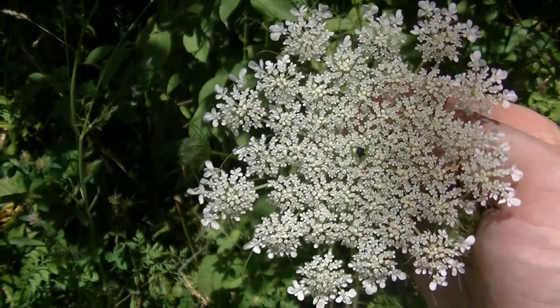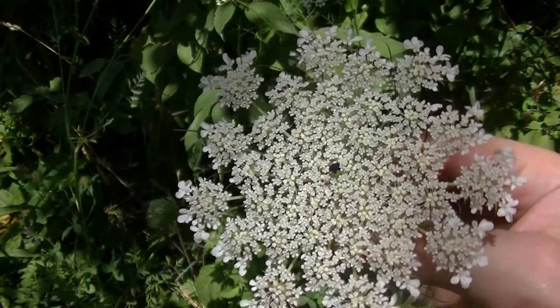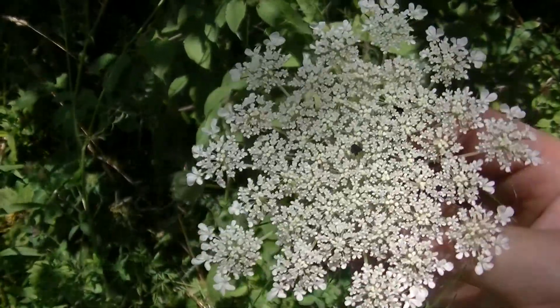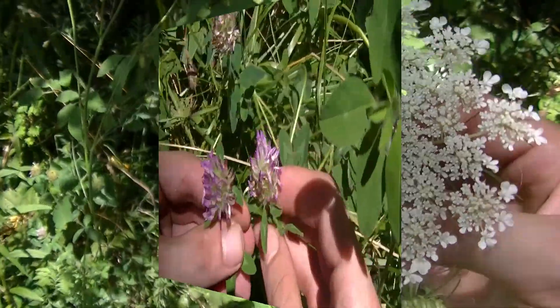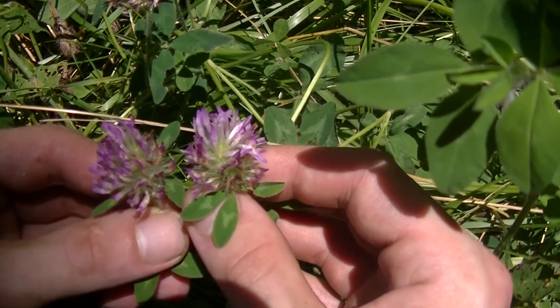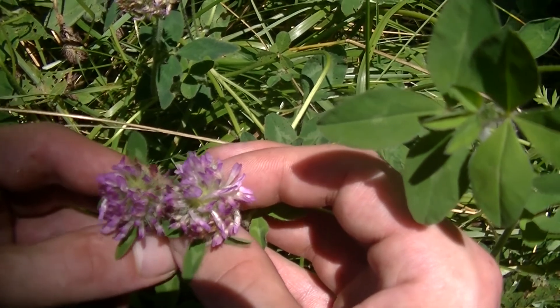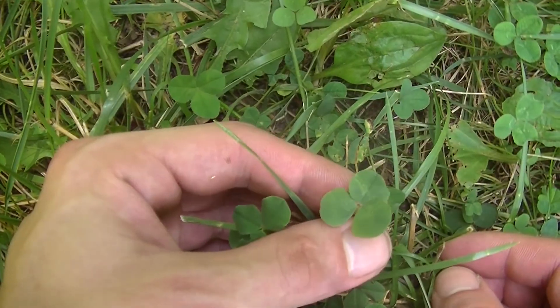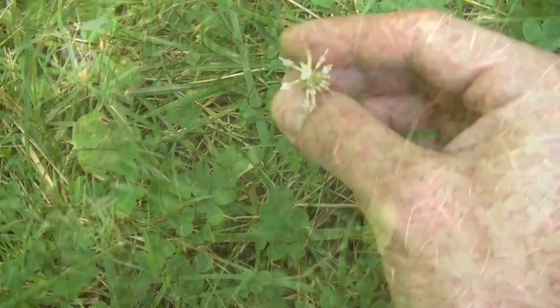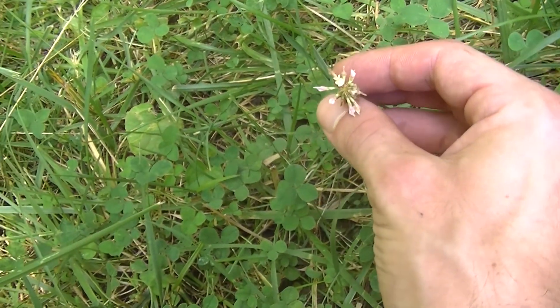Then if we turn around we find Daucus carota, or Queen Anne's Lace, also known as wild carrot. This is an edible plant as well — literally just two steps away behind us. Underneath that we have quite a bit of red clover, and there's also a lot of white clover in the area because it's a grassy area in between two tree lines. Here you can see the leaves and flowers of the white clover, and those are edible as well.